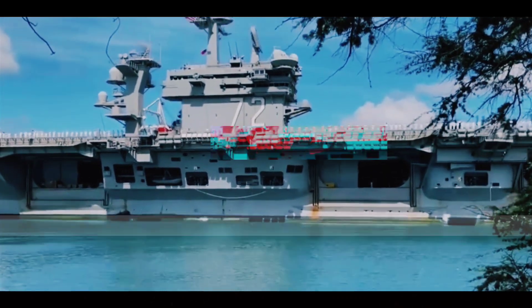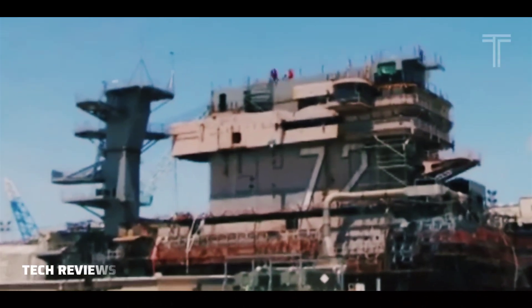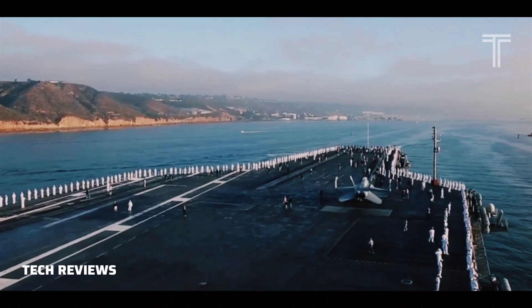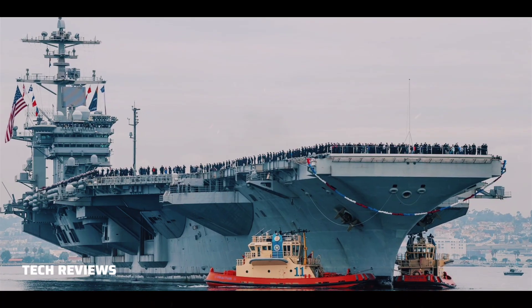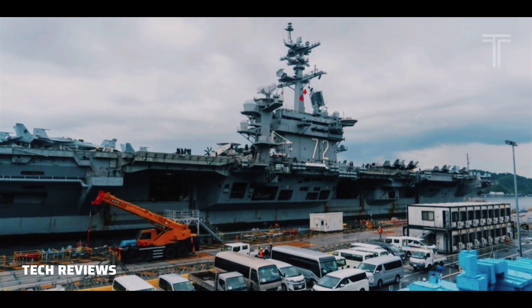USS Abraham Lincoln's keel was laid in November 1984. She was launched in 1988 and delivered to the Navy in 1989. The vessel was built by Northrop Grumman Shipbuilding.